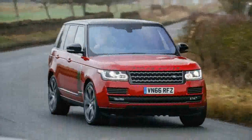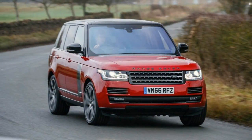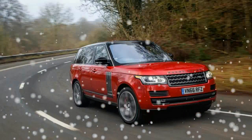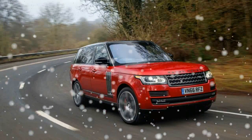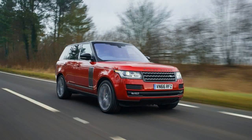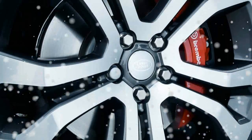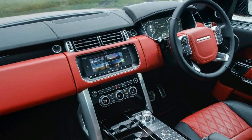The supercharged V8 in the Dynamic is calibrated to produce 550 horsepower and 502 pounds-foot of torque, just like in the non-Dynamic SV Autobiography and the Range Rover Sport SVR. Gear swaps come by way of a ZF-supplied eight-speed automatic transmission with paddle shifters.